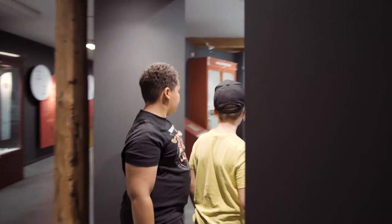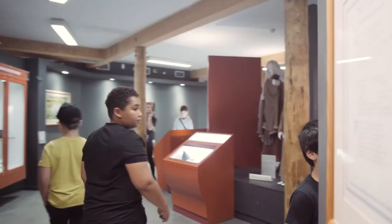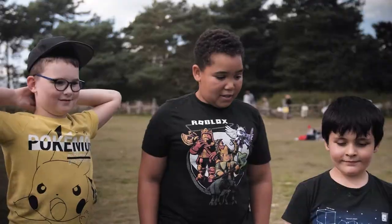Getting to see all of the Anglo-Saxon houses and the artefacts in the museum has been awesome. I got to touch a wolf skin and a boar skin.